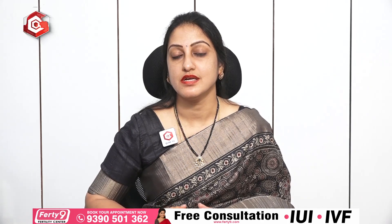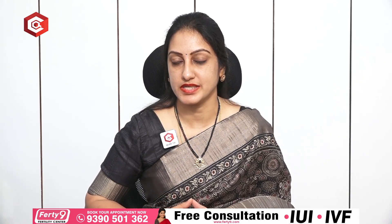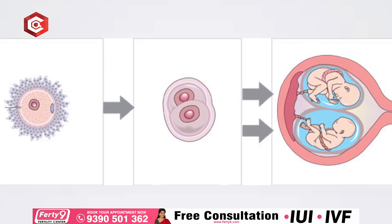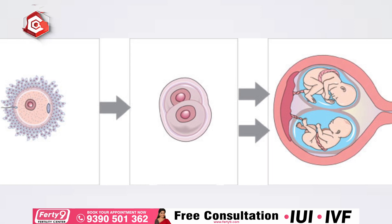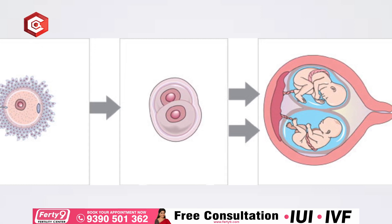Similarly, when we talk about IVF, the lady is subjected to ovarian stimulation where we retrieve many eggs. Once the eggs are fertilised and embryos are formed, we do an embryo transfer. While doing the embryo transfer, we usually prefer transferring more than one embryo to increase the chances of pregnancy, because not all embryos are capable of implanting — only those that are genetically normal and of good quality. So when we put two embryos and both implant, there is a chance of a twin pregnancy; if we put three and all three implant, there is a chance of a triplet pregnancy. Recently, as per the ART bill, we have been restricted to two embryo transfers.